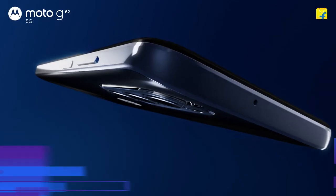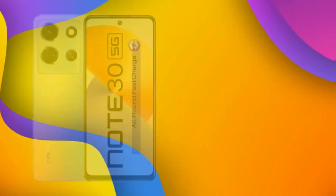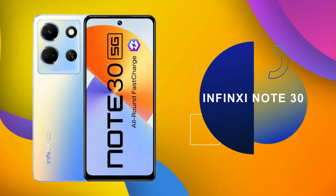Let's talk about the pricing. The 8GB RAM variant of this phone is available for around 17,000. The next phone is number 4: the Infinix Note 30 5G smartphone.